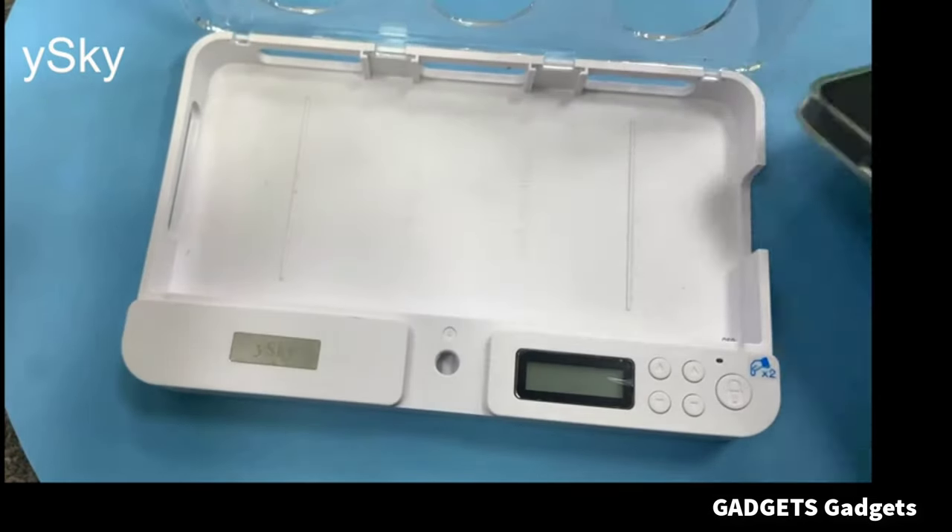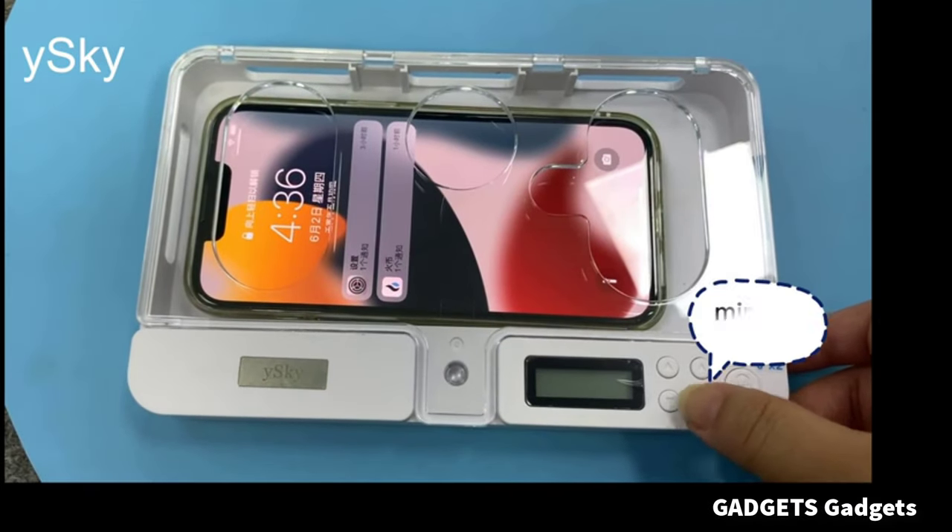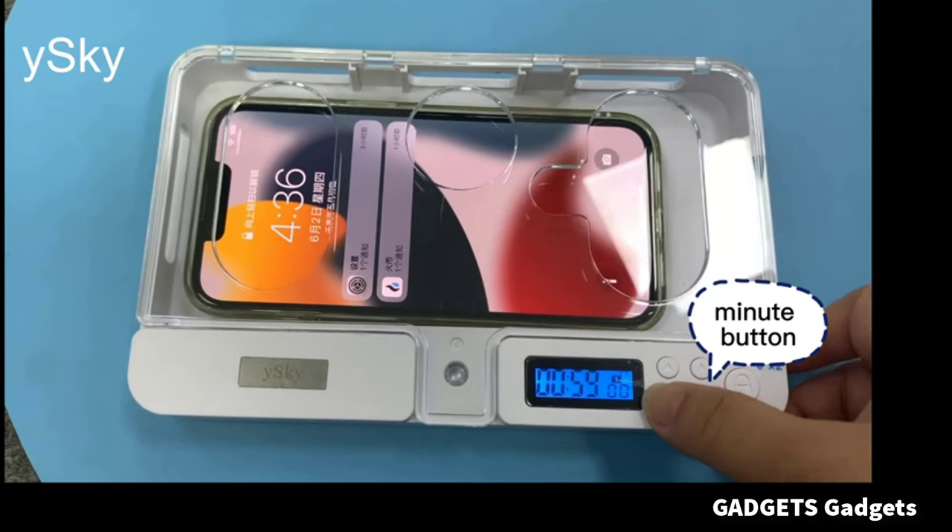This is a phone locker — easy carrying, lightweight, fashionable phone lock box. It helps make good habits for kids, students, and adults.